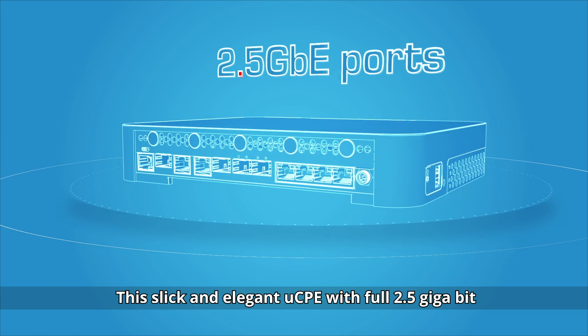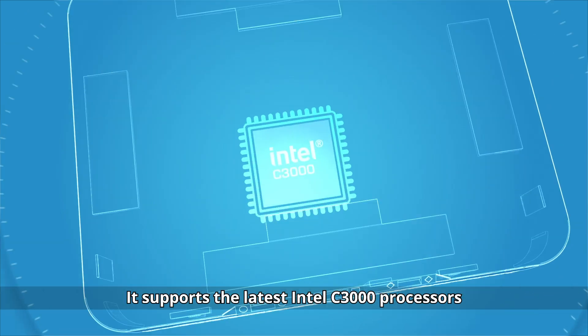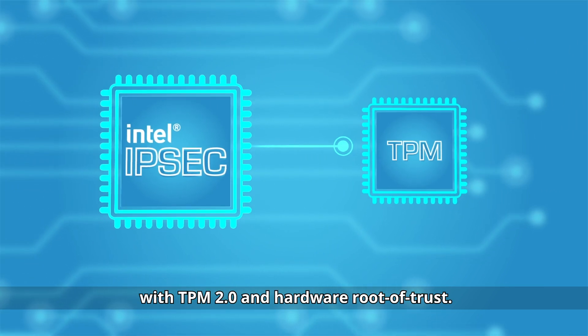This slick and elegant UCPE with full 2.5 Gigabit Ethernet ports features all internal antennas. It supports the latest Intel C3000 processors and integrates an IPSec engine with TPM 2.0 and Hardware Root of Trust.